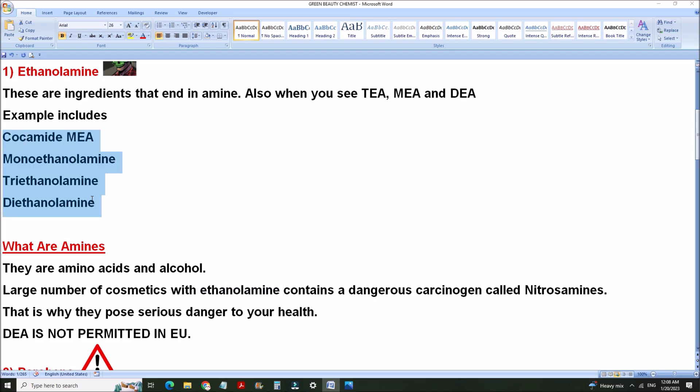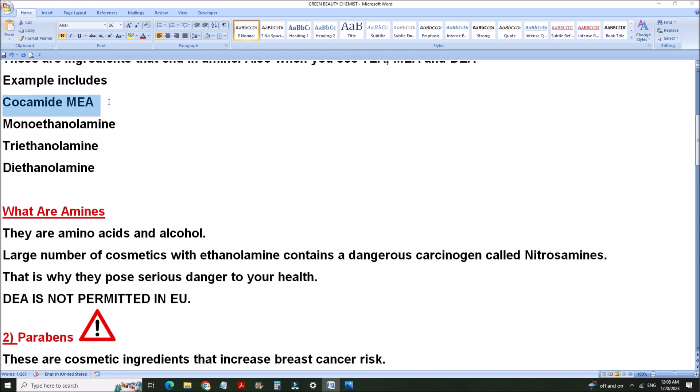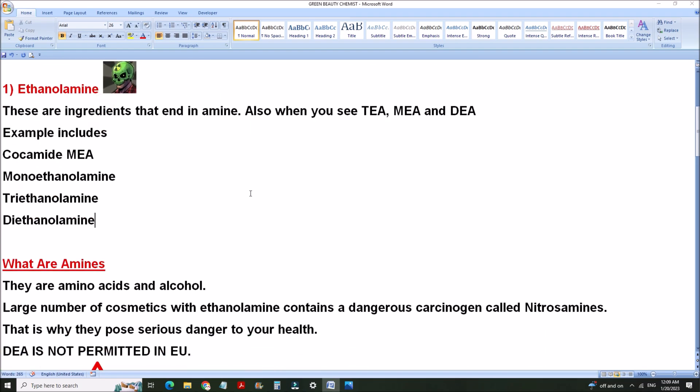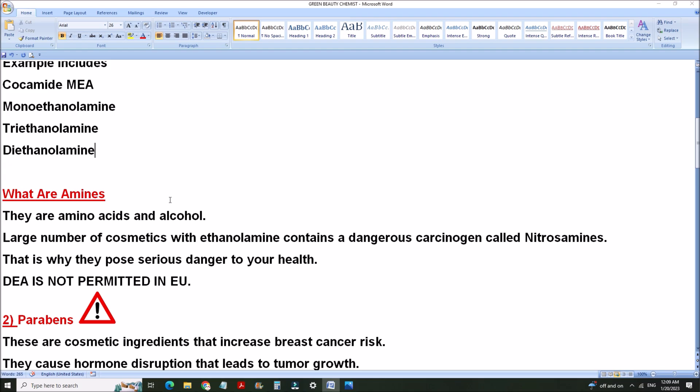This group of chemicals belongs to the ethanolamine family. They are simple amino acids that are reactive with alcohol, but in the process they often get contaminated with nitrosamine, which is very carcinogenic. So please watch out. When you see cocamide MEA, monoethanolamine, triethanolamine, or diethanolamine in your ingredients, drop the product — it's not safe. No matter how small the amount, it's not healthy. Any amines you come across, they are dangerous.